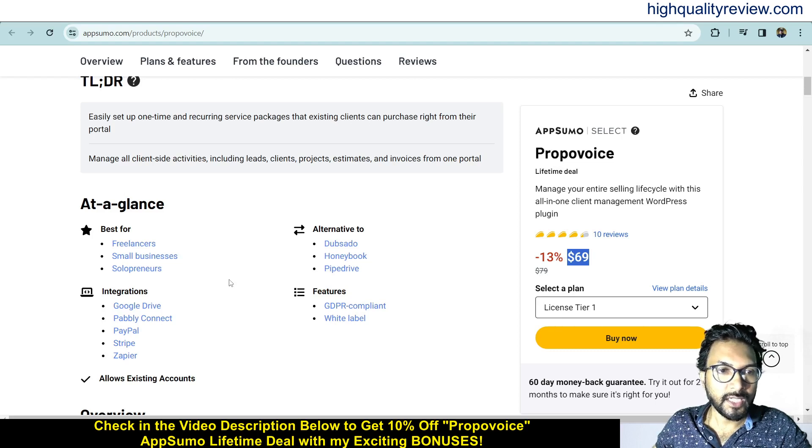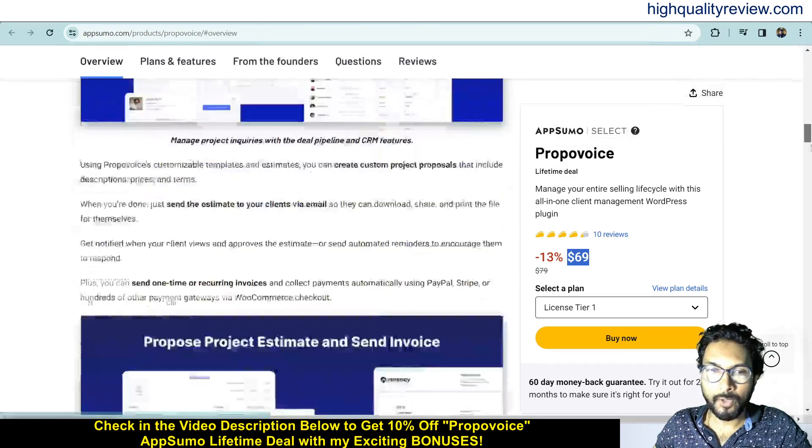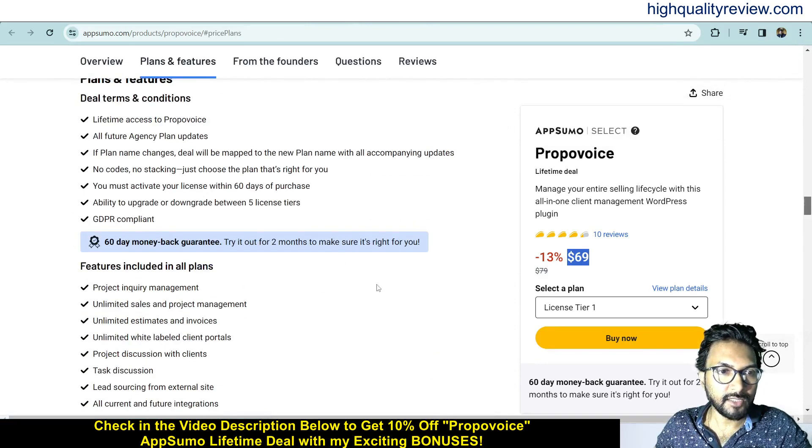You can integrate with Google Drive, Pably Connect, PayPal, Stripe, and Zapier. It is an alternative to Dubsado, HoneyBook, and Pipedrive. If you come below, you can know more about the features and benefits of the product, including the deal terms and conditions. They also provide a 60-day money-back guarantee — if you don't like the product for any reason, you can return it and they will refund your money within 60 days of purchase.